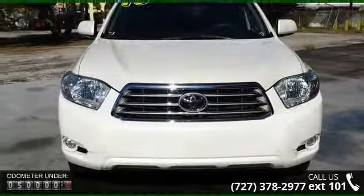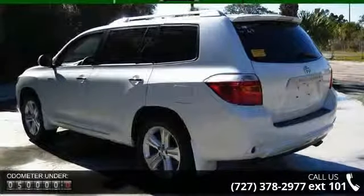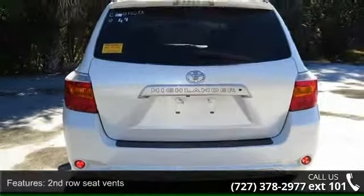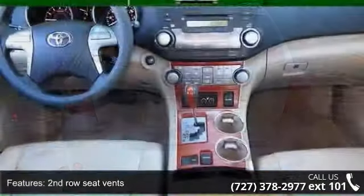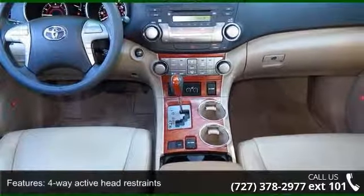Some of the top features included with this vehicle are second-row seat vents, four-way active head restraints, four-way power front passenger seat, ABS, air conditioning, airbag, battery, brake, check engine, and clear headlamp bezels.